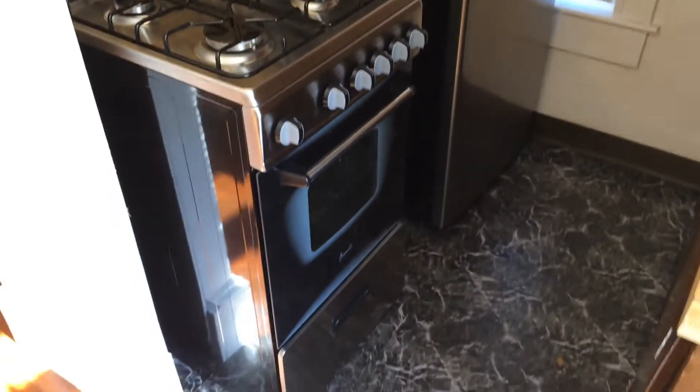Also, look down at the floor in the kitchen — also brand new, and it matches the appliances wonderfully.